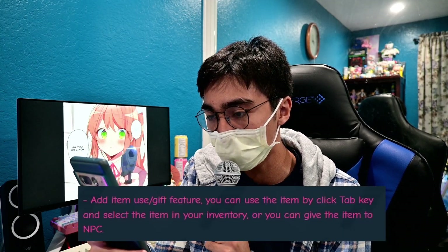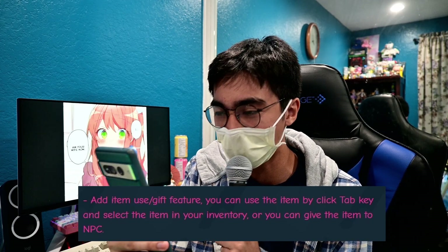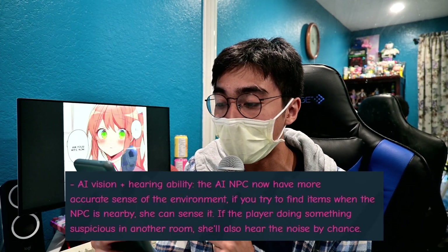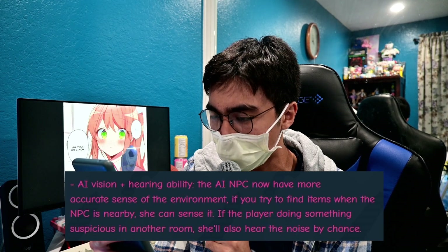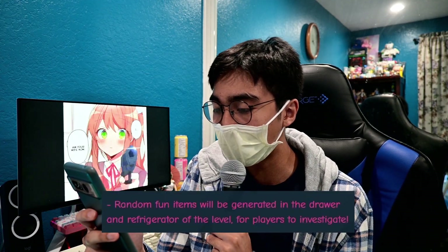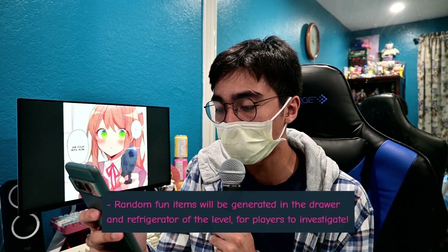The developers stated the game was updated on June 10th while I was away. They added an item use and gift feature — you click Tab to give or use an item. They also added an AI vision and hearing ability, so the AI NPC now has a more accurate sense of the environment. If you try to find items when the NPC is nearby, she can sense it. Random fun items will also be generated in the drawer and refrigerator.